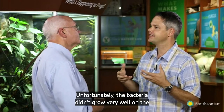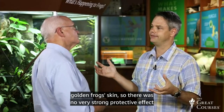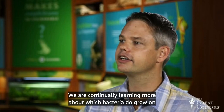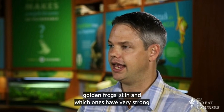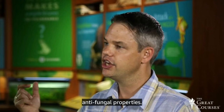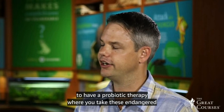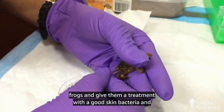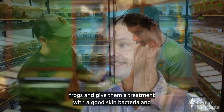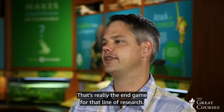Unfortunately, the bacteria didn't grow very well on the golden frog skin, so there was no very strong protective effect of that treatment. But we are continually learning more about which bacteria do grow on golden frog skin and which ones have strong antifungal properties. We are still actively pursuing the idea of a probiotic therapy where you give these endangered frogs a treatment with good skin bacteria to see if they can resist the chytrid fungus prior to release trials.